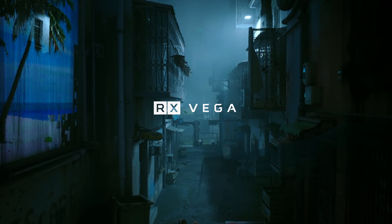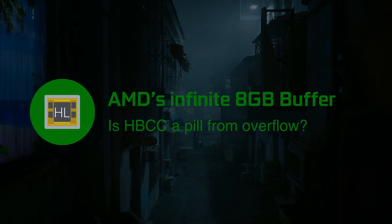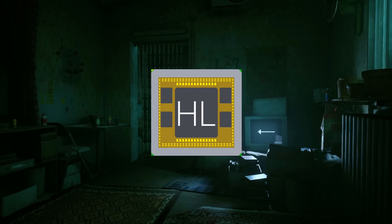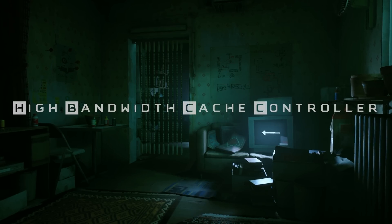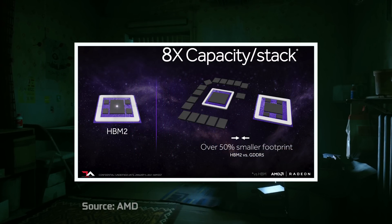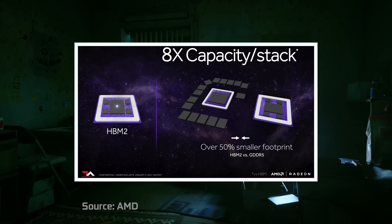HBCC stands for High Bandwidth Cache Controller, that relies on properties of High Bandwidth Memory, or simply HBM — the only alternative to GDDR type of VRAM subsystem that was used on the Radeon RX Vega graphics series.